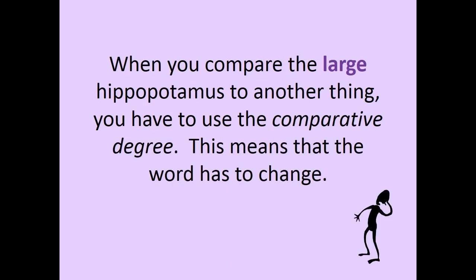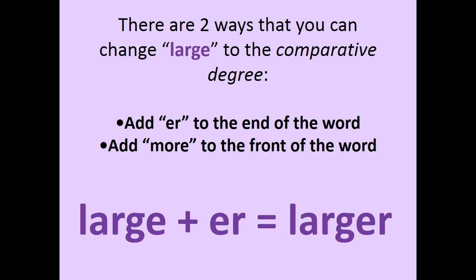But what happens when you want to compare the LARGE hippopotamus to something else? When you compare the LARGE hippopotamus to another thing, you have to use the comparative degree. This means that the word has to change. There are two ways that you can change LARGE to the comparative degree: add -ER to the end of the word, or add MORE to the front of the word. LARGE plus R equals LARGER.